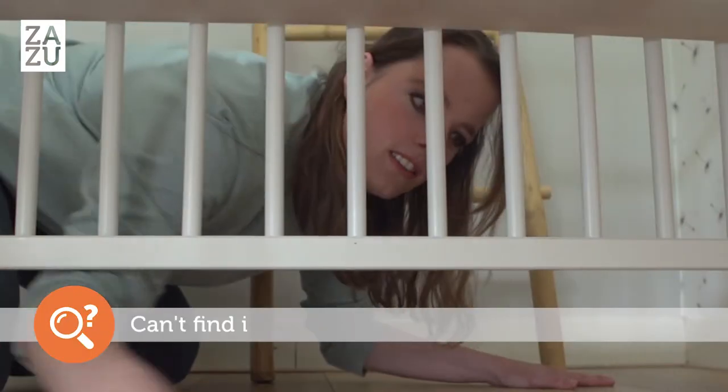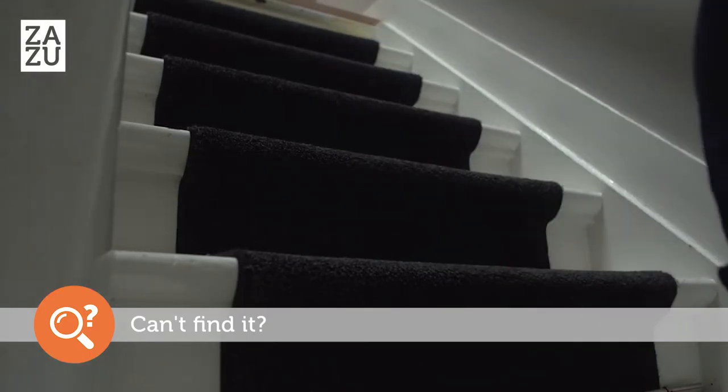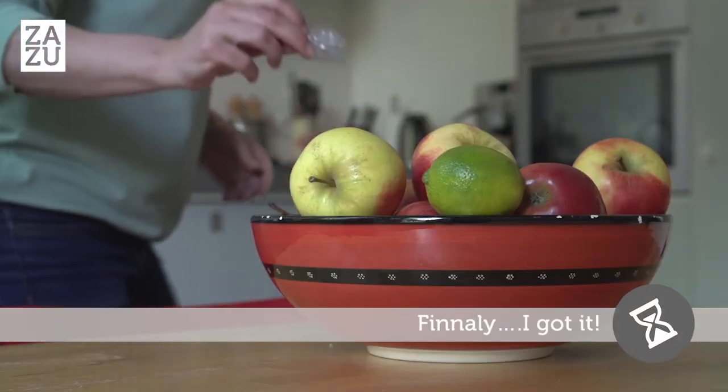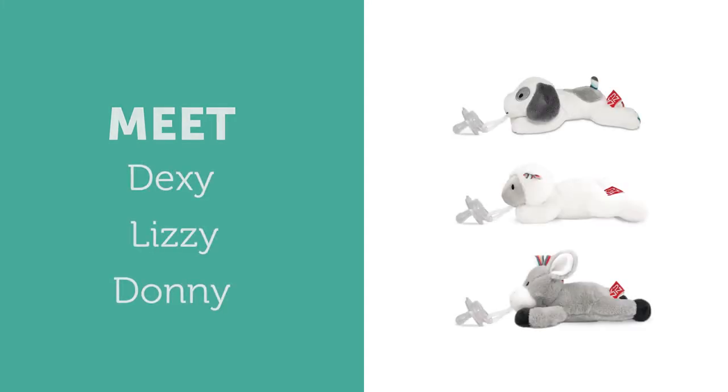Do you find it impossible to find your little one's pacifier just when you need it? And when you do find it, it is in the most unexpected place? Then these little friends might come in handy.